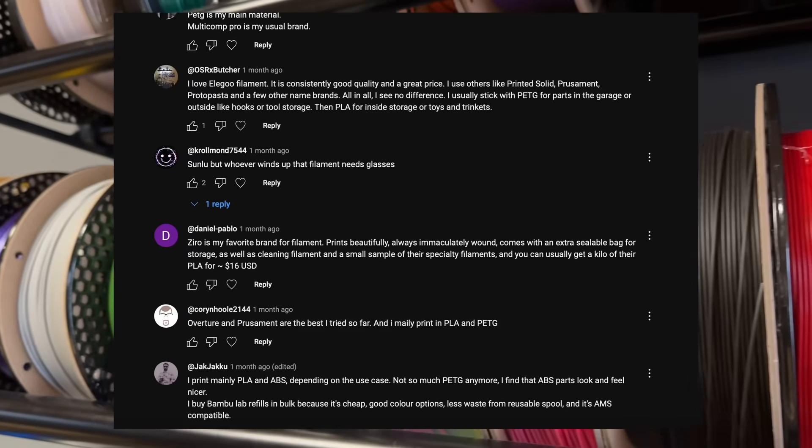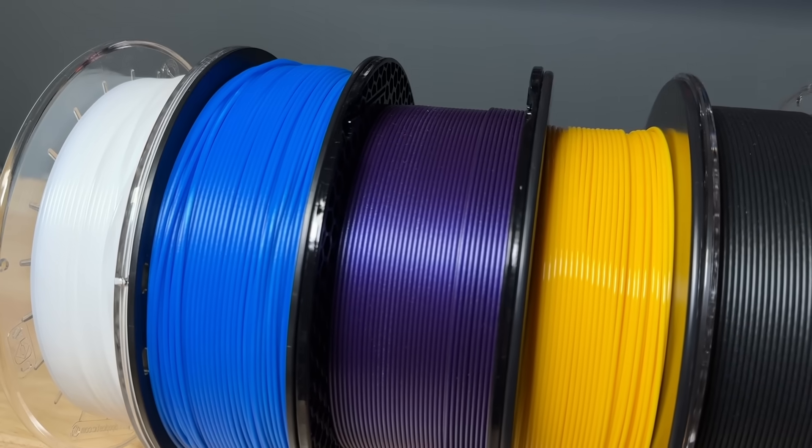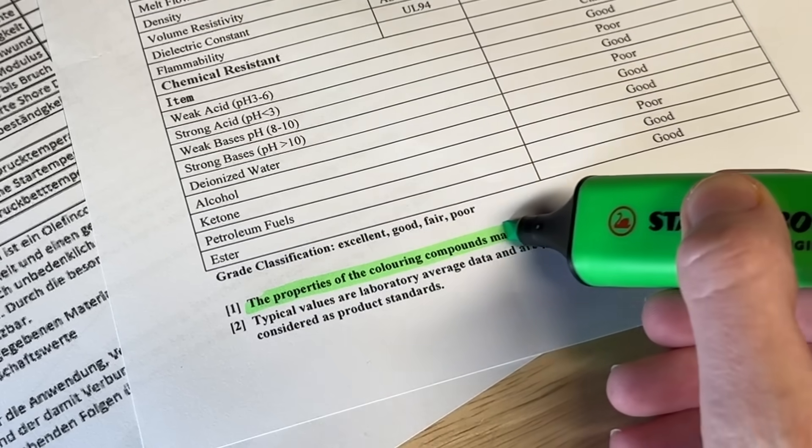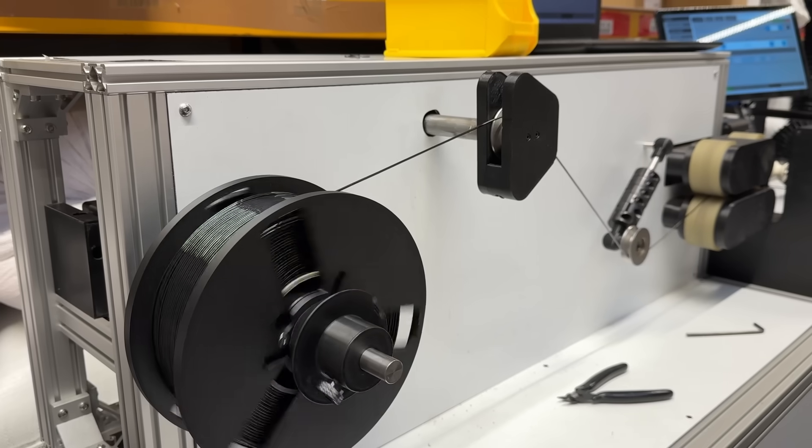That's why for this video I asked my community and some of your favorite 3D printing content creators to determine a winner. I will also show you how to properly compare different filaments, what to look for in technical data sheets and how to filter marketing nonsense. So let's get right into it, here at Jantec Engineering.